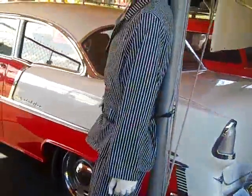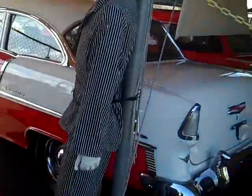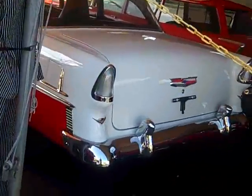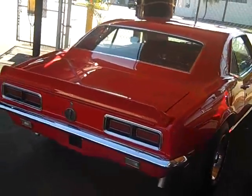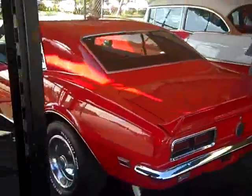We got a '55 Chevy with a 454 big block, five speed — beautiful Chevy. We also have a '68 Camaro Rally Sport, 327 automatic, power steering, power brakes.